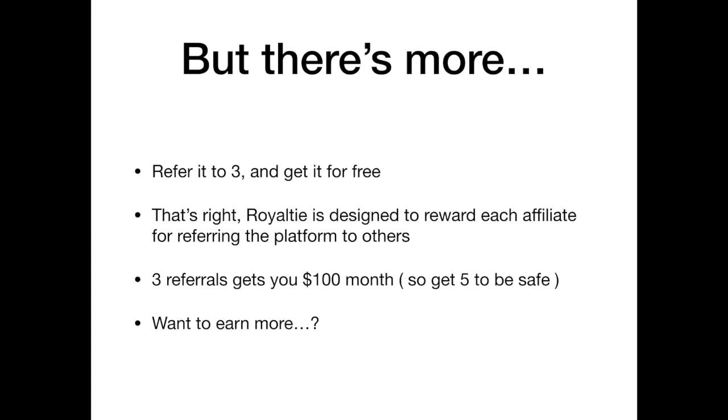I suggest you get five to be safe, because these are active paid referrals. If someone's credit card expires and they don't get charged, and they're away on vacation and can't fix it right away, you're going to miss out. So play it safe and have that cushion.